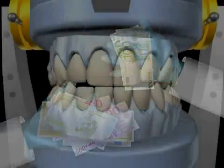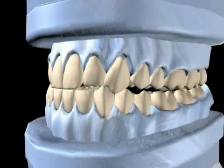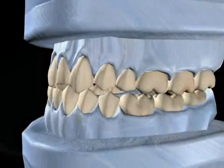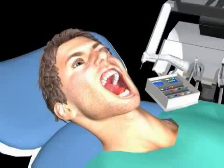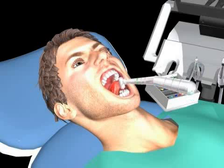Before treatment with braces is carried out, all groundwork should be completed. If you'd like to find out more, please watch the videos entitled Conservative Dentistry, Endodontics, and Periodontology.